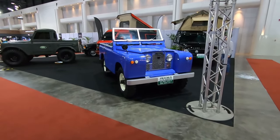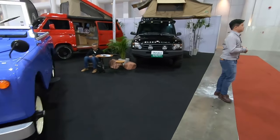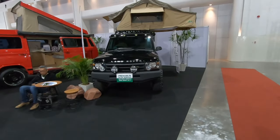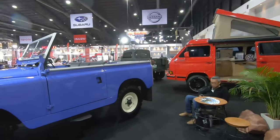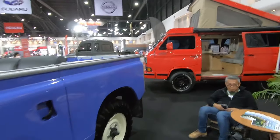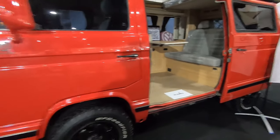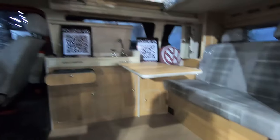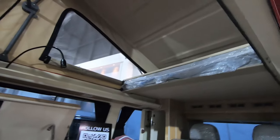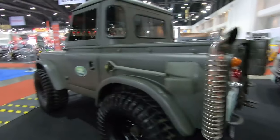Old school Land Rover, and a newer Land Rover with a camping tent on top. Now of course my favorite here — Volkswagen Transporter with a full blown kitchen interior and a bed on top! Who says you can't live in a car?